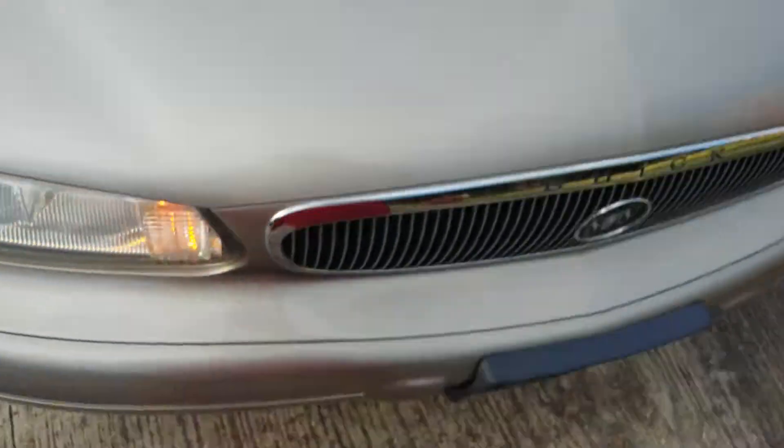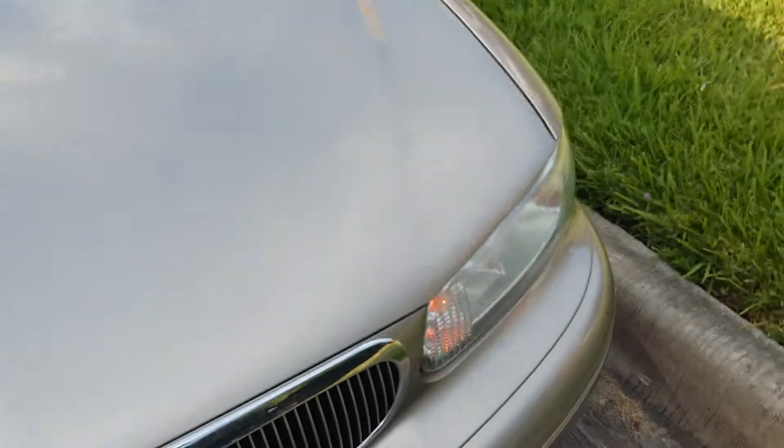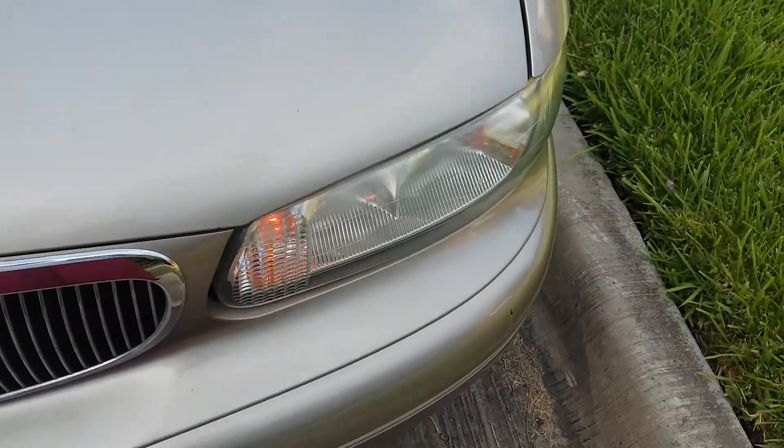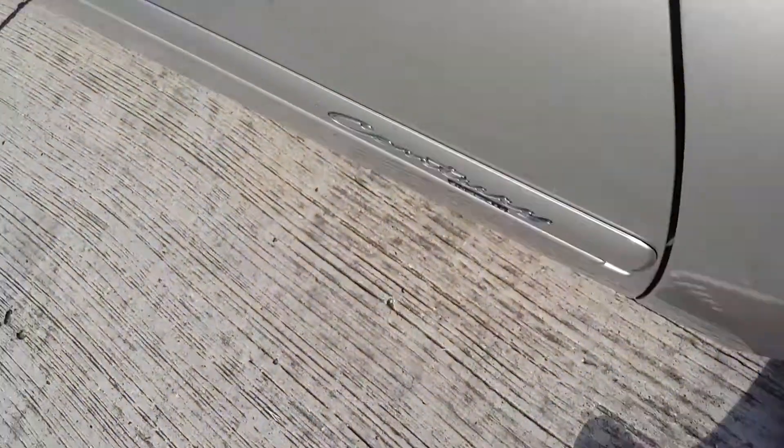I don't know a whole lot about Buicks, but from what I heard, this is the first car Buick made, in 1937 I believe — correct me if I'm wrong. I think the Century was the very first one and they didn't use numbers.